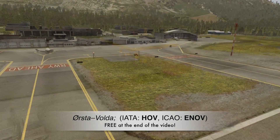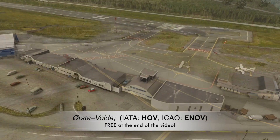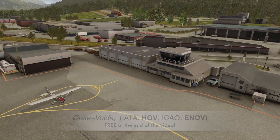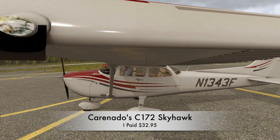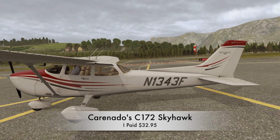We are here to review the Cessna 172SP Skyhawk for X-Plane from Coronado. The good news is this aircraft is fully VR compatible and we're going to have a look at that. They also say it has PBR — superb material shines and reflections.